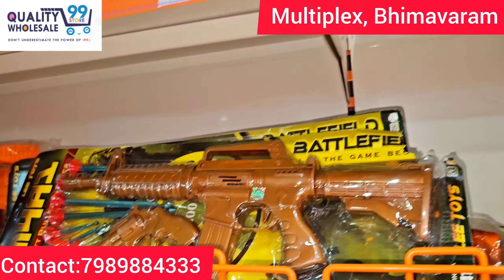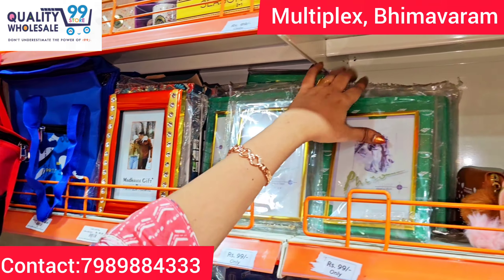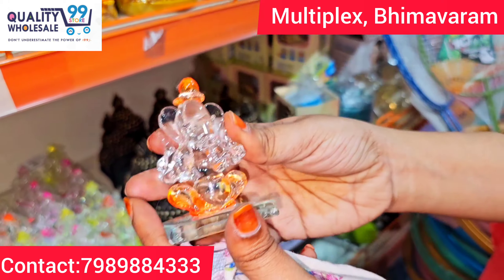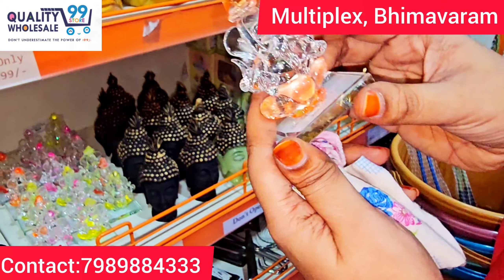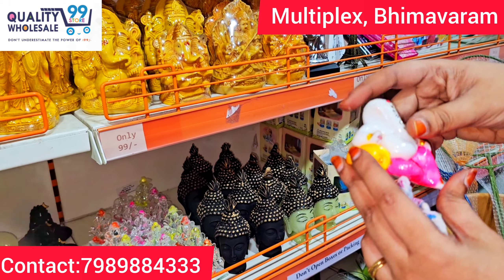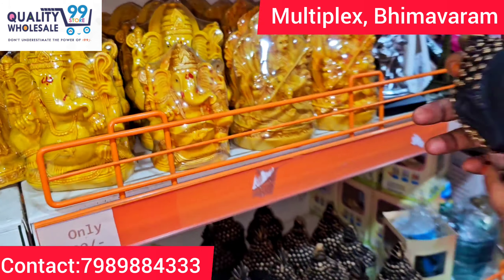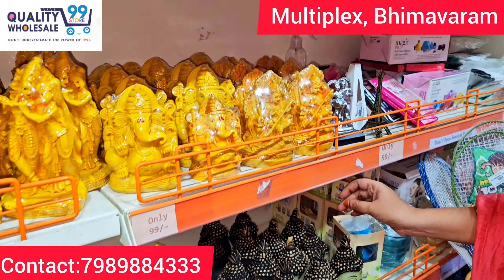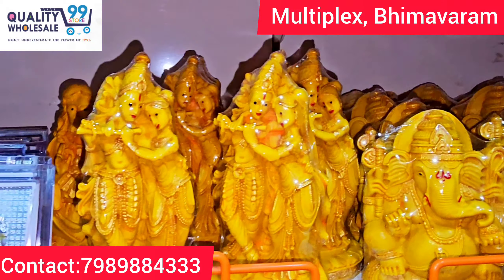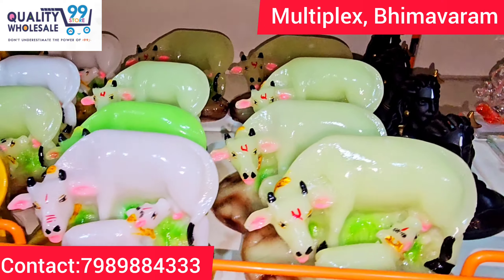There are soft toys and photo frames for gifting purposes. There are glass Ganesh idols for car and decorative use. There are Buddha idols and wooden idols — Ganesh, Saraswati Devi, and others. There are also Adiyogi idols and Gomata idols.